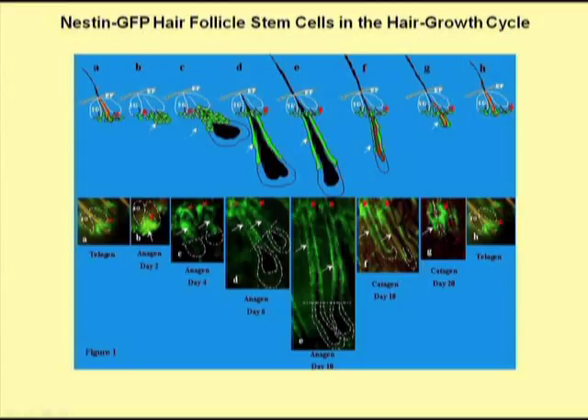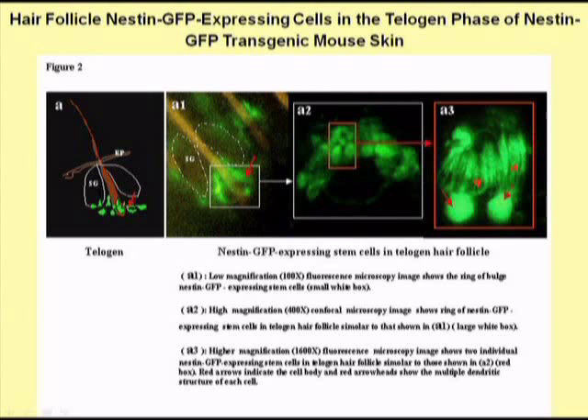This very same protein is also found in nerve stem cells. In the special mice that we worked with, the gene for green fluorescent protein is linked to the nestin gene, so that the hair follicle stem cells glow green when excited by blue light. We can see in this slide how the GFP-expressing hair follicle stem cells produce the hair follicle throughout the cycle of the follicle. This slide shows a higher magnification of the hair follicle stem cells located at the bulge area of the hair follicle.